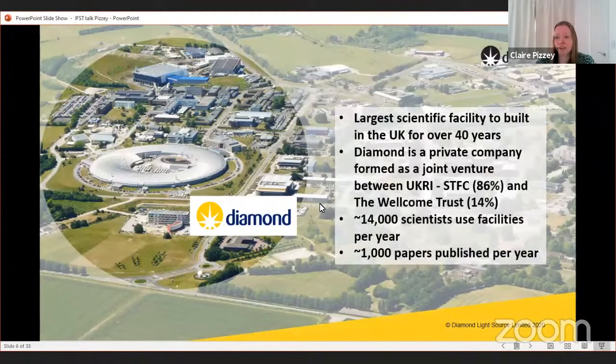I'll start with Diamond because I know it best — I've been there 13 years. When built, it was the largest scientific facility built in the UK for over 40 years. We're funded 86% by STFC and also by the Wellcome Trust, giving us a remit to do about 40% life science work. We have about 14,000 scientists using the facilities every year, publishing on average around a thousand papers a year.